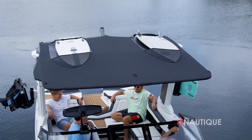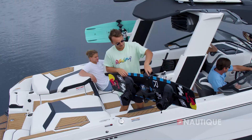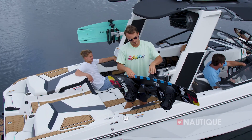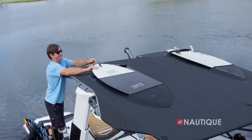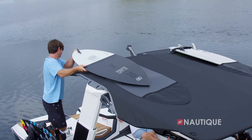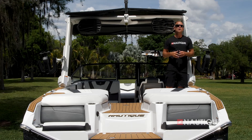This adds a really aggressive look to your G23. When the tower is up, you have maximum head clearance, and with our tower-mounted bimini with surf pockets you have tons of shade. When you opt for this telescoping Flight Control Tower system, it actually comes with the Nautique strapless board racks, two pairs of JL Audio M6 8.8-inch speakers, and a tower-mounted bimini with surf pockets.